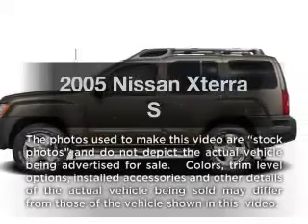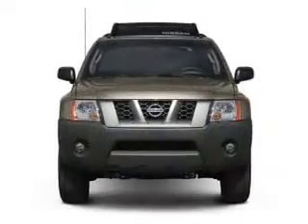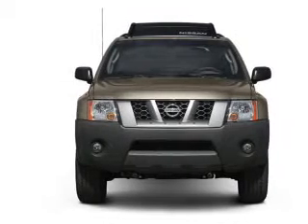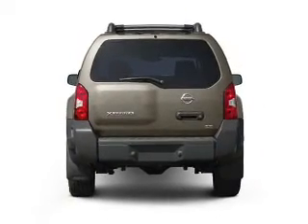Presenting the 2005 Nissan XTERRA — travel the roads in style and comfort in this great vehicle. With a reliable 6-cylinder engine connected to a smooth shifting 5-speed automatic transmission.